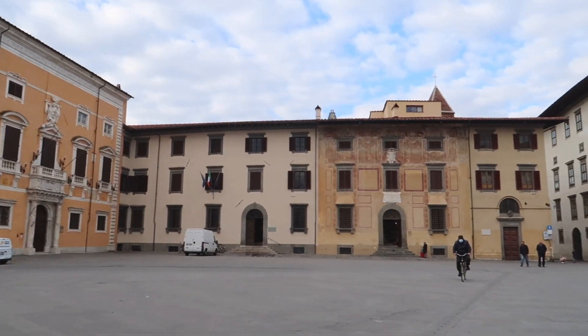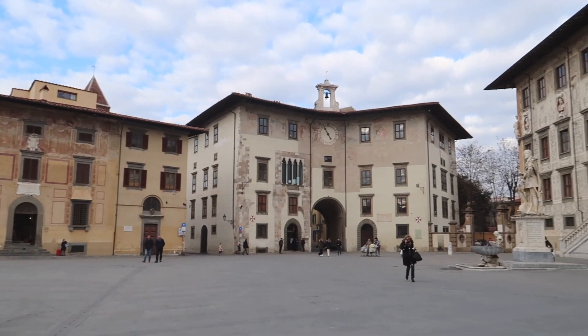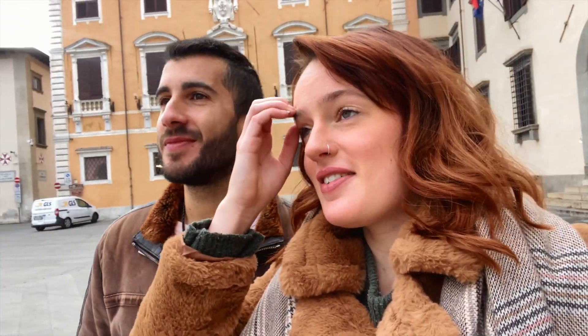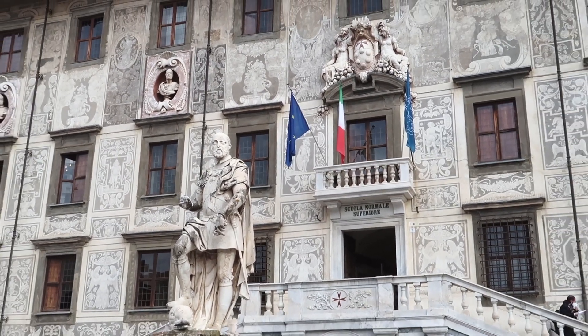This is Piazza dei Cavalieri. There's the famous Scuola Normale di Pisa, which in Italy is famous for being a super well-renowned school. It is very pretty - the architecture and the decoration is really, really nice.